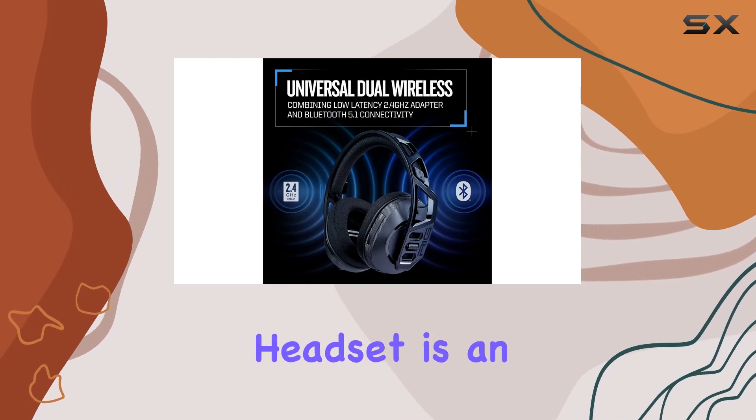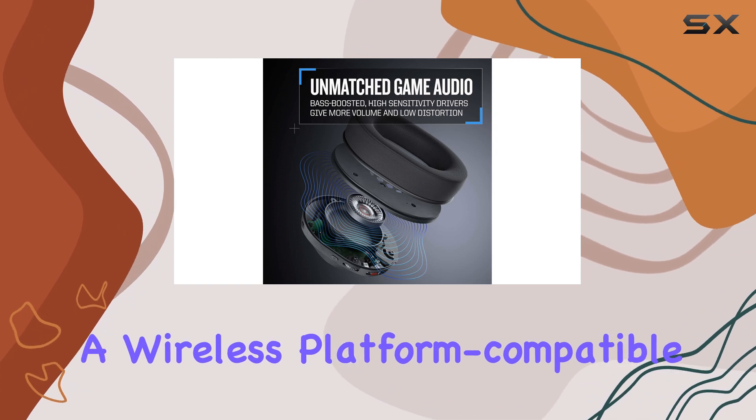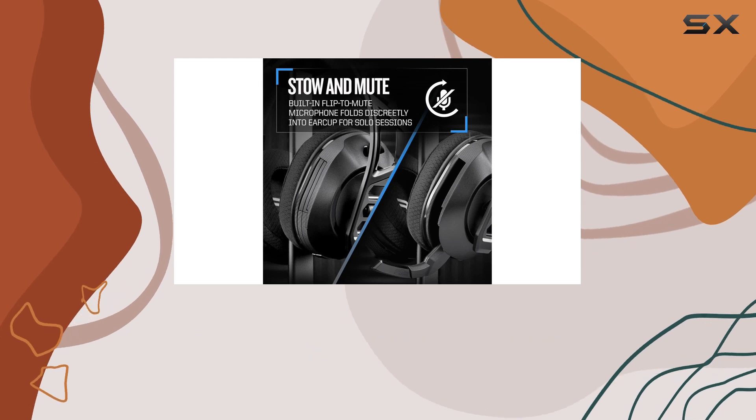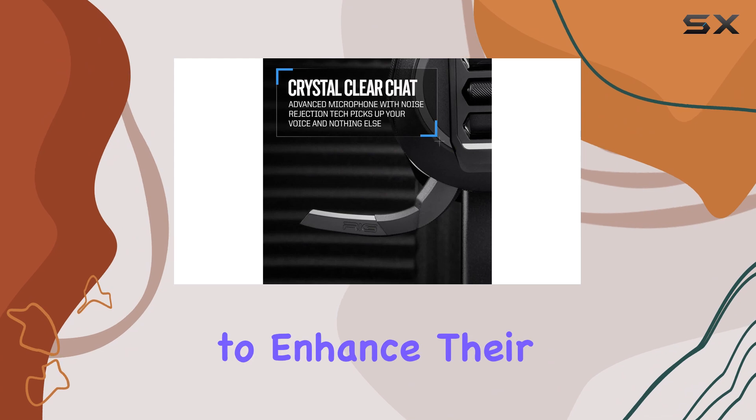Overall, this headset is an excellent choice for gamers seeking a wireless, platform-compatible, and comfortable gaming experience. With its premium audio, crystal-clear chat, and versatile features, it's a top pick for anyone looking to enhance their gaming setup.